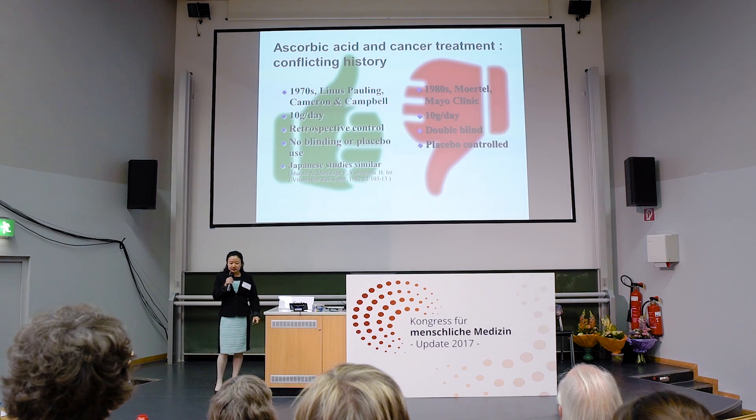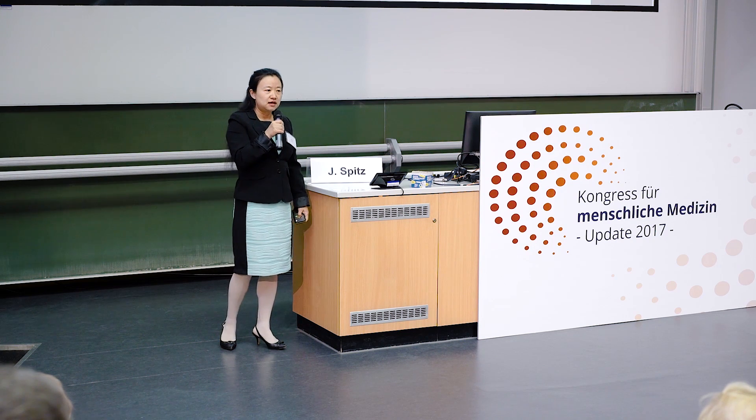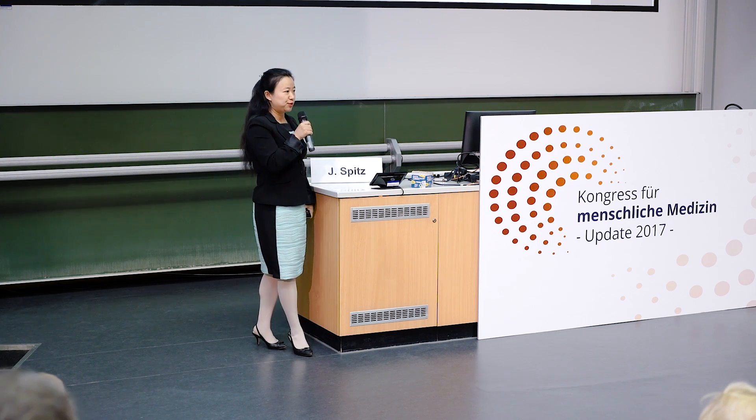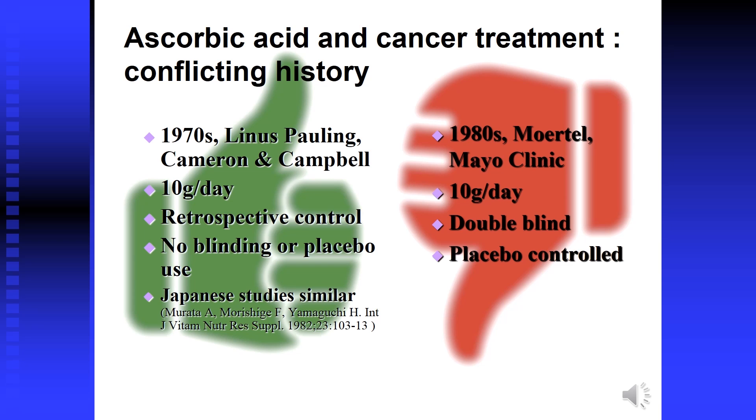The role of vitamin C in cancer was highlighted by Linus Pauling in the 1970s. Pauling and colleagues conducted an experiment in 200 terminal cancer patients and found prolonged survival and improved quality of life. A Japanese study in the 1980s following Pauling's work yielded similar results. However, two formal placebo-controlled double-blind trials by the Mayo Clinic in the 1980s aimed at defining vitamin C's benefit in cancer treatment both failed — no benefit was found.